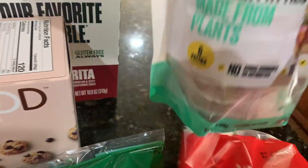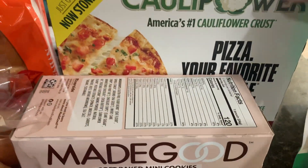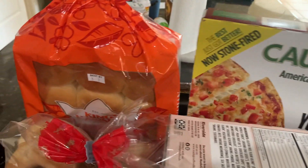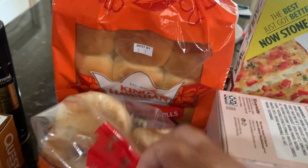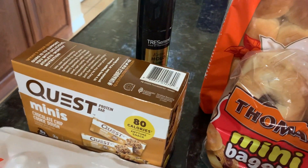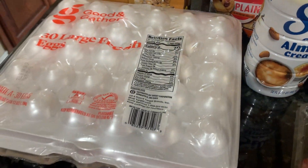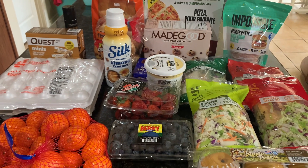I found a great deal on Impossible Burgers — originally $15, marked down to $10, plus 10% off with Target Circle. I also got Kali Power pizza for the girls, Hawaiian bread, mini bagels, eggs for Ron, and Quest bars for Ron and Kyra.